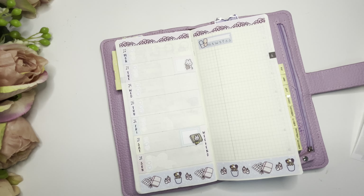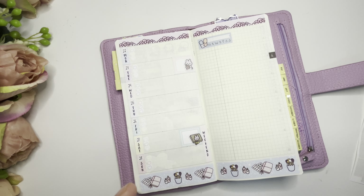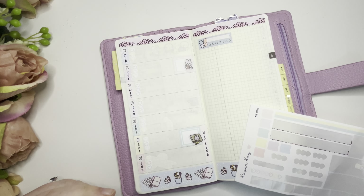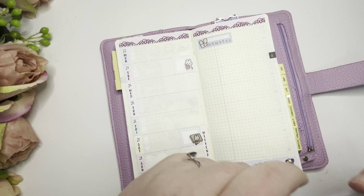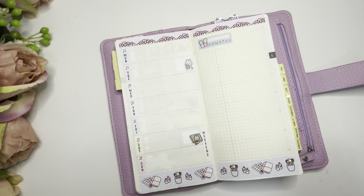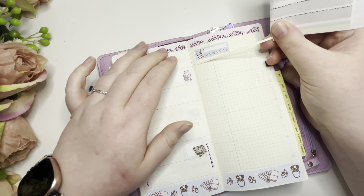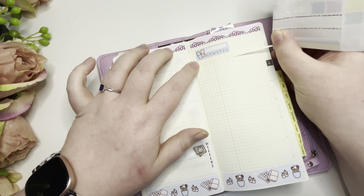Sorry guys, I keep clearing my throat — I've got a bit of acid reflux because I've not been looking after myself. Let's bring in some of this yellow. That's another thing I need to sort out. I'm just going to divide the page as best I can.